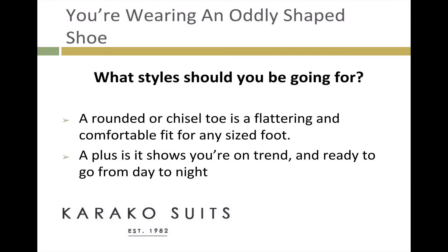What styles should you be going for? A rounded or chiseled toe is a flattering and comfortable fit for any sized foot. A plus is it shows you're on trend and ready to go from day to night.